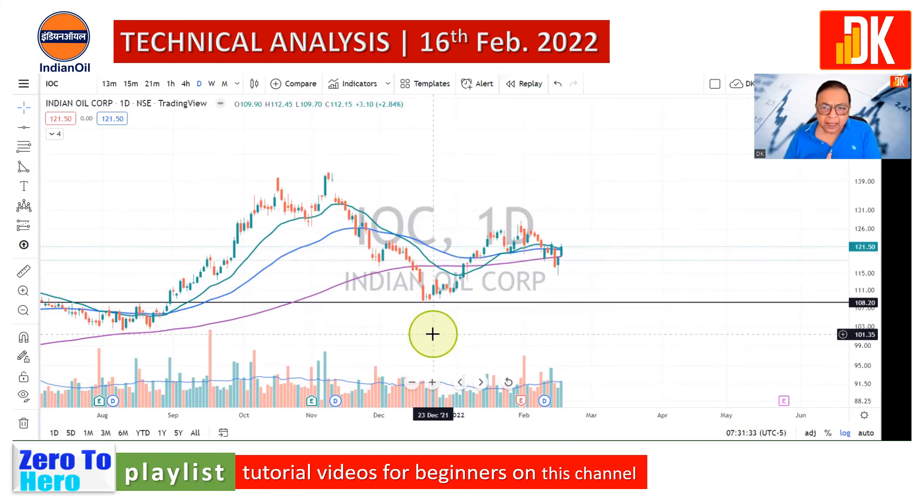It is now available at a value zone, so we can initiate a long trade considering the long positional view on IOC share for a very big target as discussed in the monthly price chart. This is a stock for a long positional view or long-term investment, where the trend line drawn in the weekly price chart will help us to ride the trend and trail the stop loss, preserving the profit in the process of riding the trend.